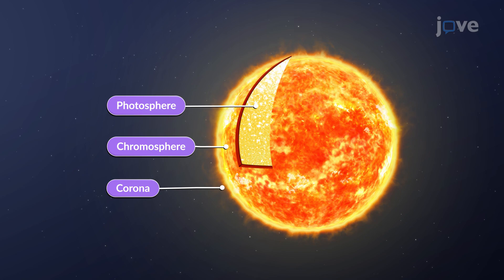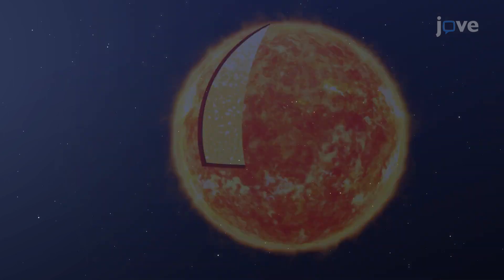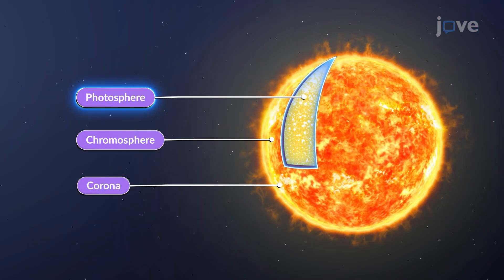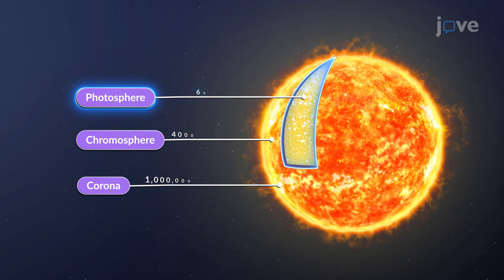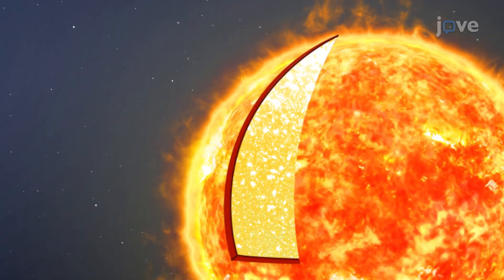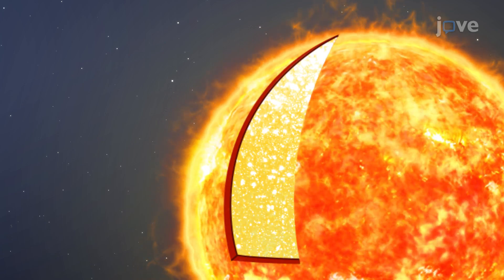Its innermost surface layer is the photosphere, the part we see shining in the sky. Even though incredibly bright, it is one of the coolest layers, at about 6,000 degrees Celsius. This is where the sun's visible light is released.